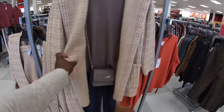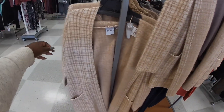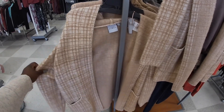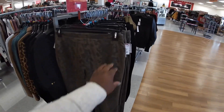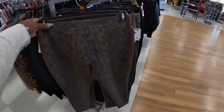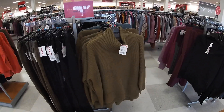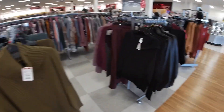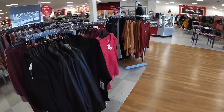This is $16.99. $60 for this. Sweater — $20. These pants are $20. Sweater — $25.